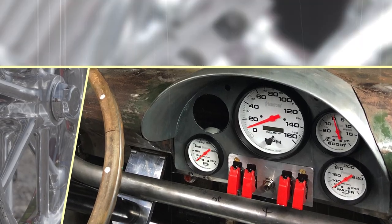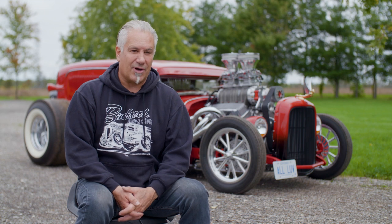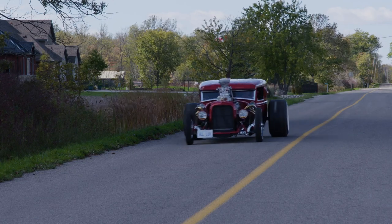You could look at this car for two hours and you'll never see everything. I would say about 5% or maybe even less is the original car. This ride might only be 5% original Ford, but it's 100% vintage.